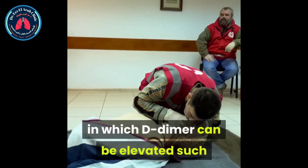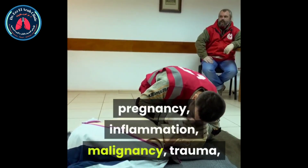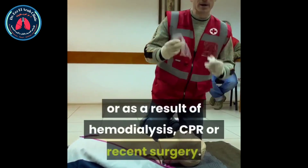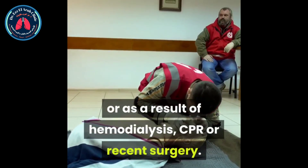However, D-dimer has low specificity as there are many other conditions with ongoing activation of the hemostatic system in which D-dimer can be elevated, such as pregnancy, inflammation, malignancy, trauma, liver disease, decreased clearance, heart disease, sepsis, or as a result of hemodialysis, CPR, or recent surgery.